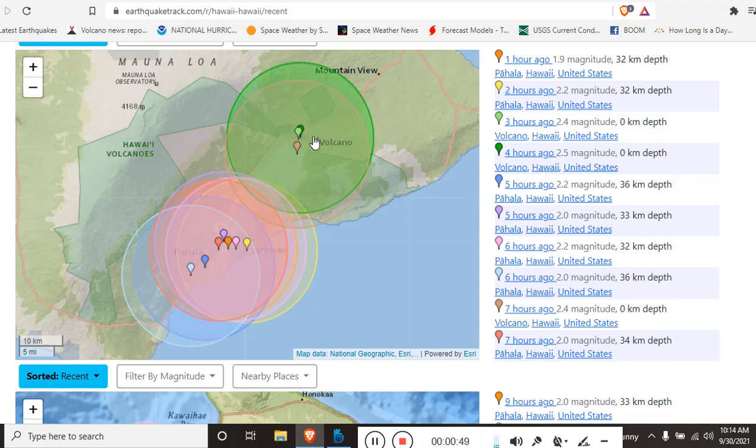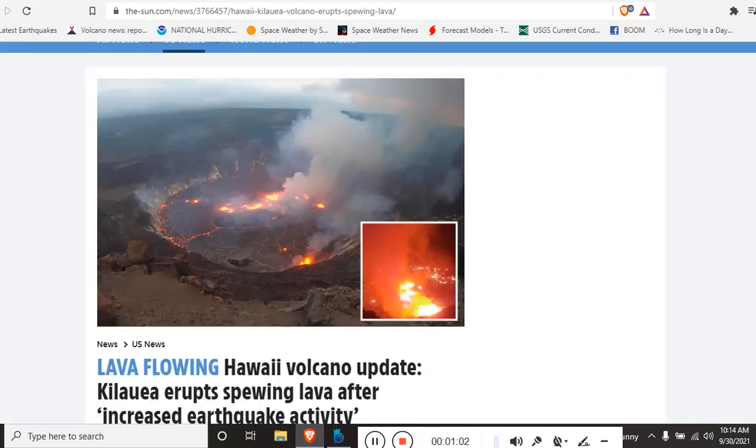Now, the last eruption filled the Kilauea caldera with thousands of feet of lava, which is now pushing pressure on these lava tubes. We could see some fissures opening up at the shore here near Pahala, perhaps. But let's go over the headlines.